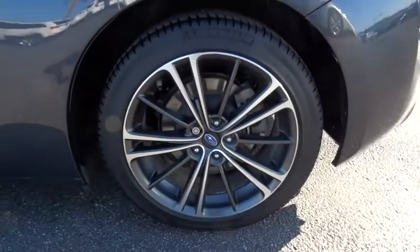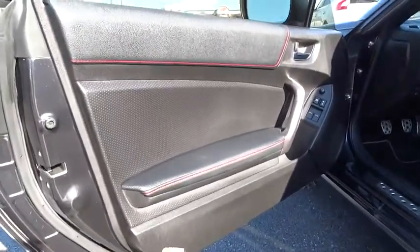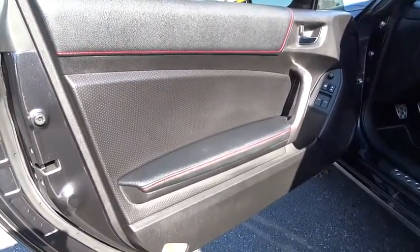Leather-wrapped steering wheel, Bluetooth, driver airbag, adjustable steering wheel, power steering, cruise control, aluminum wheels, floor mats, and four-wheel disc brakes.